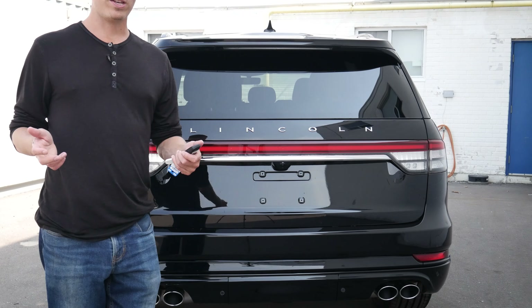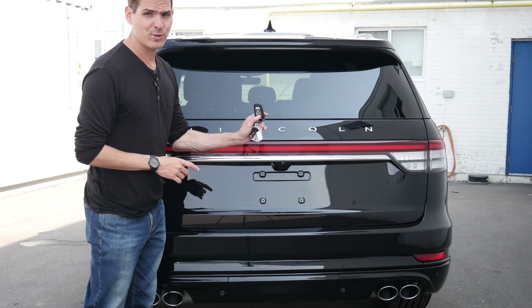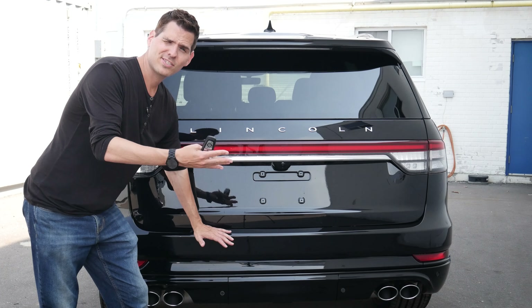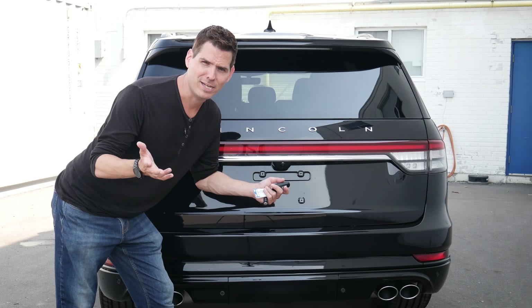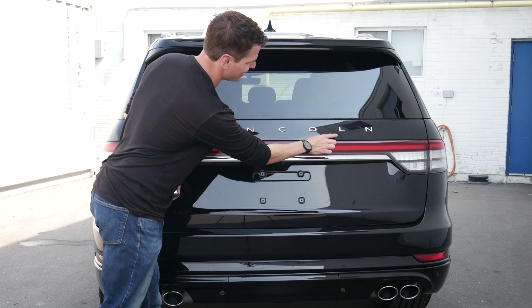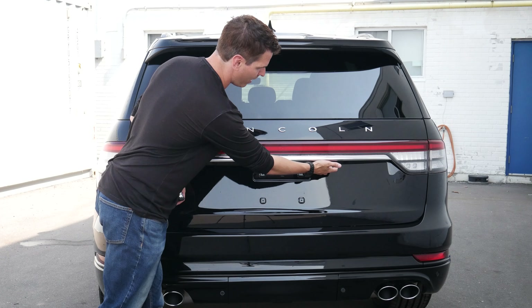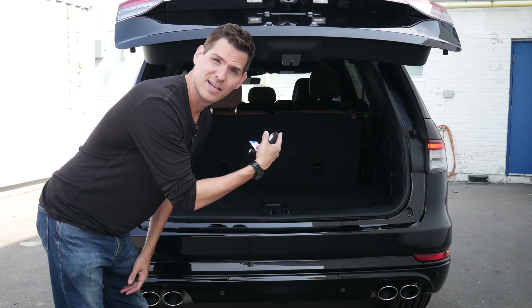We've got a few different ways to get into the cargo area: foot-activated liftgate, key fob, or just to the left-hand side of the steering wheel. You could also manually do it yourself — there's a little button just underneath the Lincoln badge. We just push and up it goes.